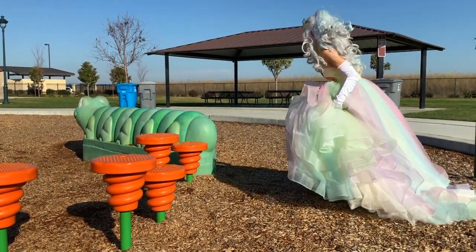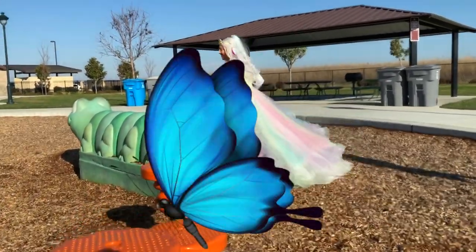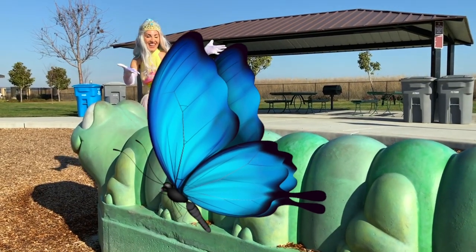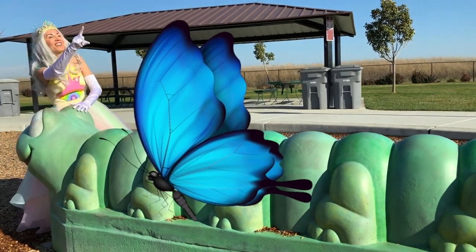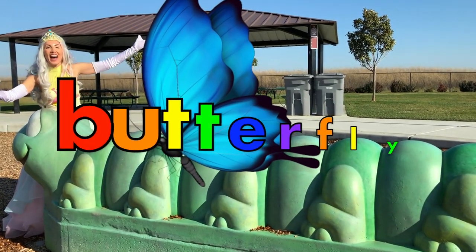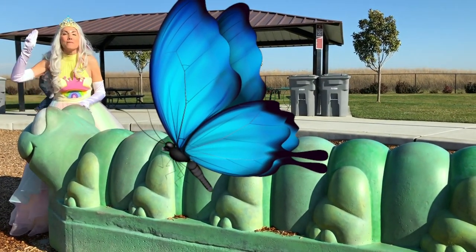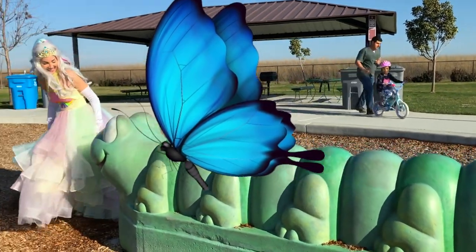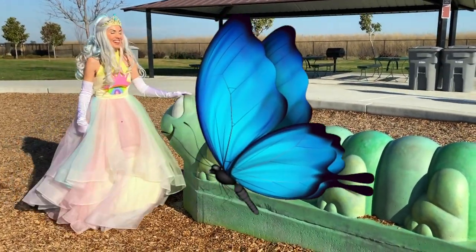Oh, and over here. Come on. Whoa, do you see it? Yeah, cool. It's a buh buh butterfly. Say it with me — buh buh butterfly. And it's on a caterpillar. Cool.